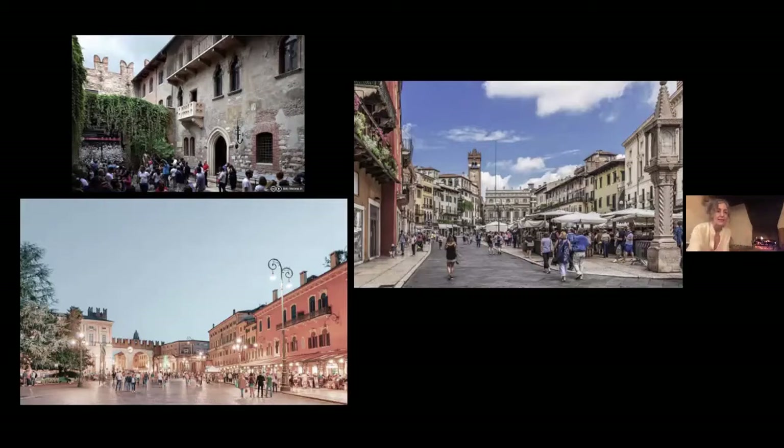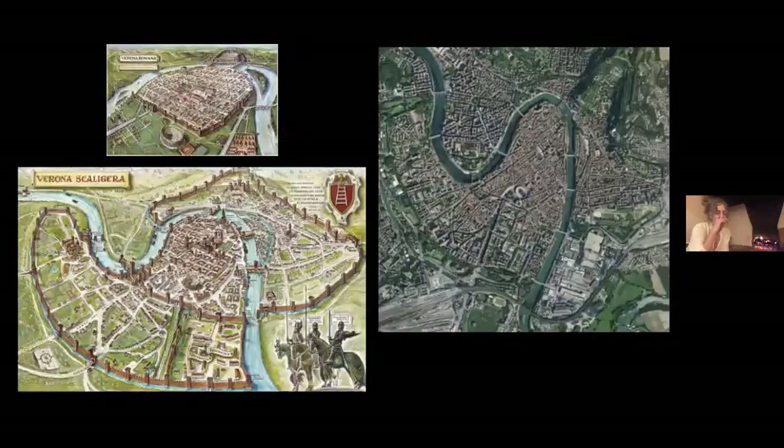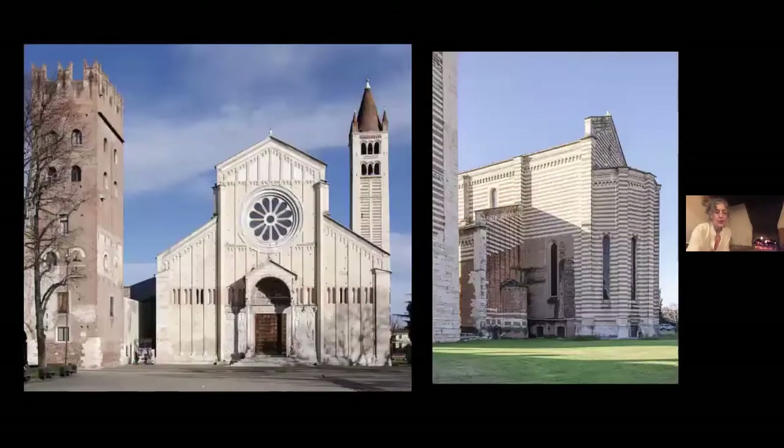San Zeno is now called the neighborhood of San Zeno. There was a Benedictine monastery here from which came Zeno, who became a saint. This neighborhood is called the Quartiere San Zeno. Here is the church of San Zeno as it stands today.